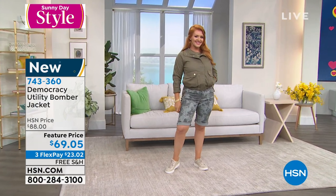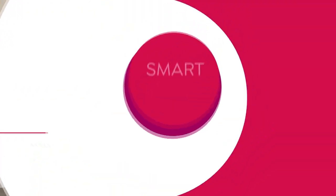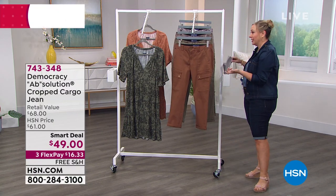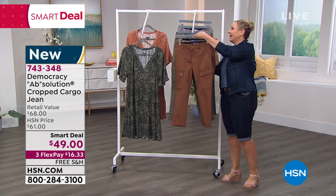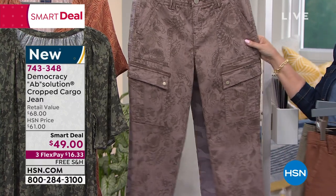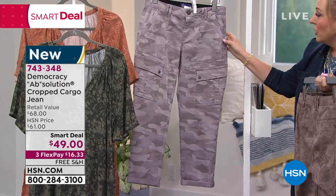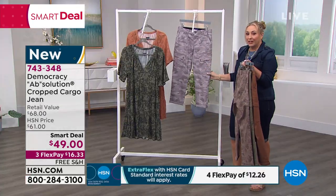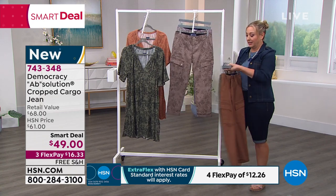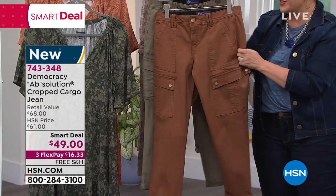We're going to move on to the cargo pant — we've only got about 10 minutes left in the show. The cargo pant is a smart deal — like a Today's Special but over a couple of days or while supplies last. I also bought the cargo pant. We have it in raw umber, laurel oak, moon rock — which matches the jacket we just had — and dusty lavender, which has a camel look as well. $49 — a great price. The moon rock and dusty lavender are very limited in sizing. The first thing I do when I look at pants is — does it have stretch? And yes, it does.